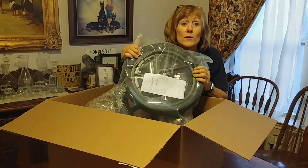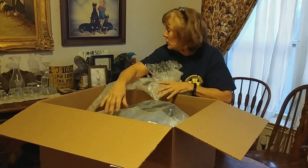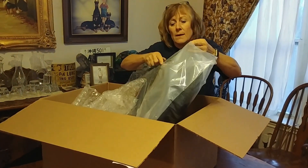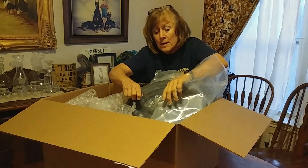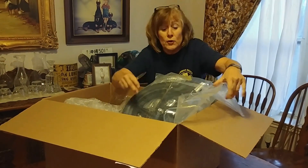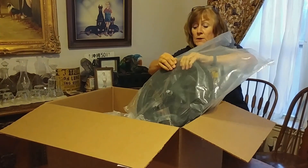Good thing is the wheels are large. Bad thing is now we have to put it together. Let me get this open and we'll show you the individual wheels and what they look like. For those of you that are interested in donating towards this wheelchair, please go to our website dobermanrescue.org and click on the donate button.